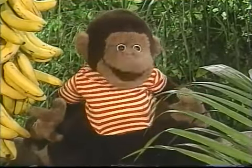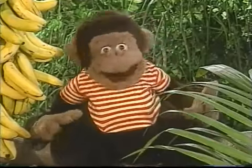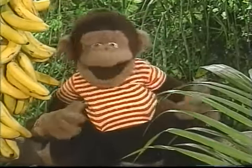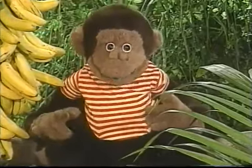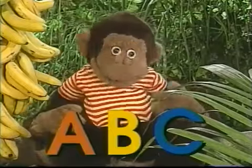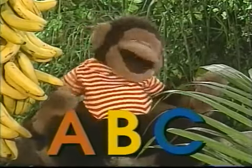Why do I like letters so much? Well, when you know the letters of the alphabet, you can read books, write your name, and so many other things. Letters are amazing! When I see A, B, or C, I am so delighted!